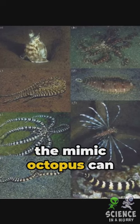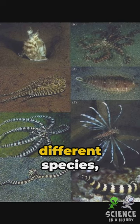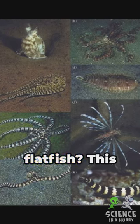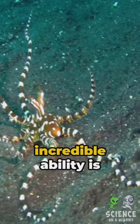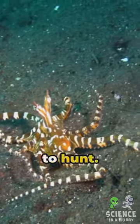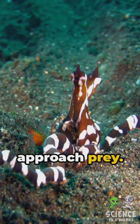Did you know that the Mimic Octopus can imitate the physical appearance and movements of more than 15 different species, including sea snakes, lionfish, and flatfish? This incredible ability is not just for defense — it also uses mimicry to hunt. By mimicking venomous species, it can ward off predators and approach prey.